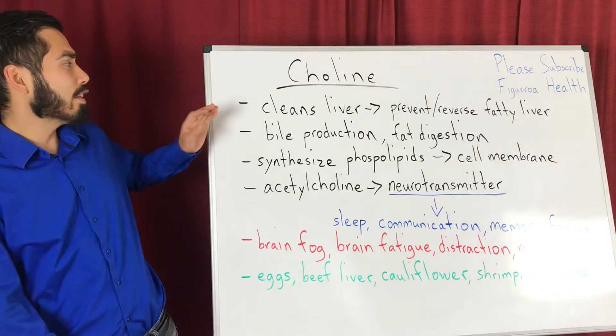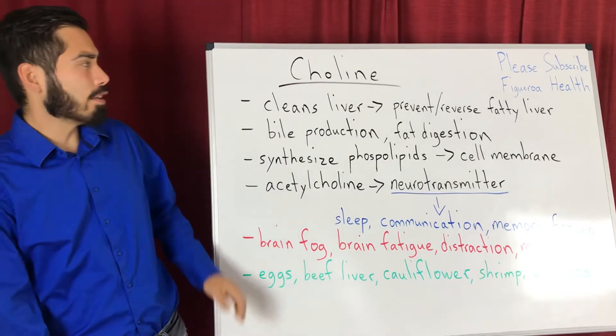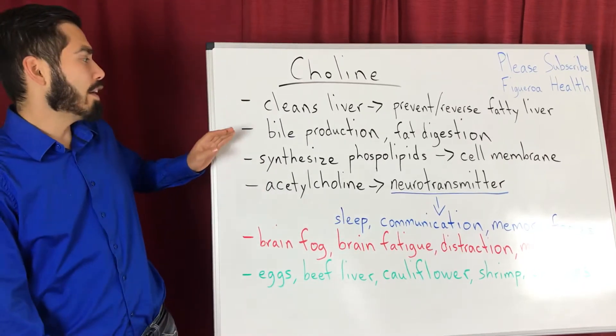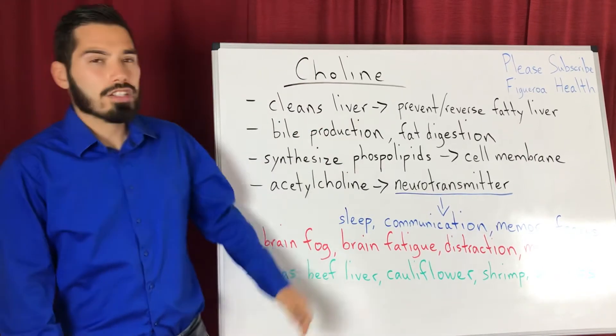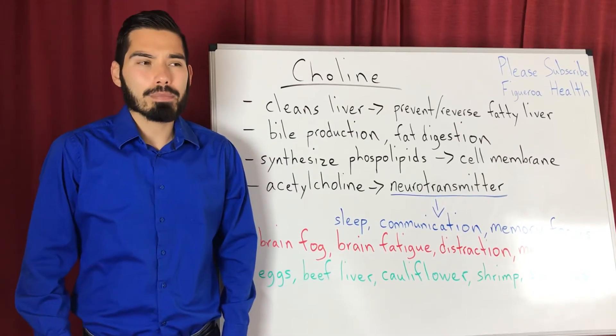Choline is involved in cleaning the liver and it could be used to prevent or even reverse the fatty liver. Choline is also important in the production of bile, which helps break down fats. Taking choline and purified bile salts helps metabolize fats better.